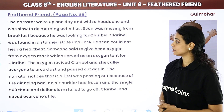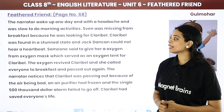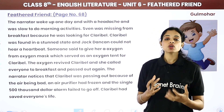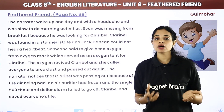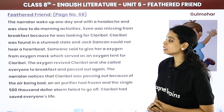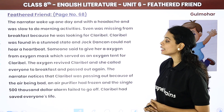Claribel was found in a stunned, unconscious state and Jock Duncan — who was a cook, a dietitian, and a doctor — could not hear a heartbeat. Someone suggested giving her an oxygen shot from an oxygen mask, which served as an oxygen tent for Claribel because she was absolutely small.